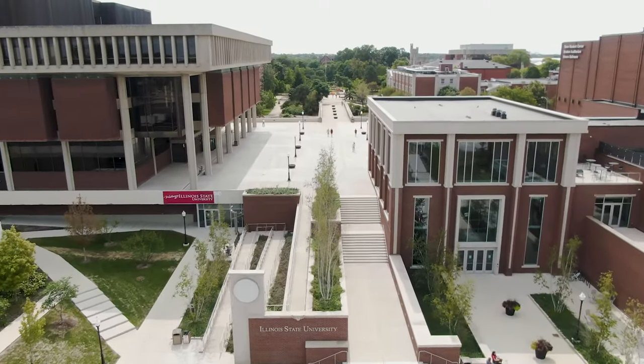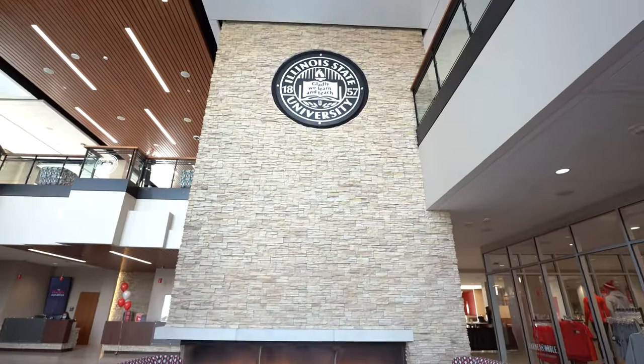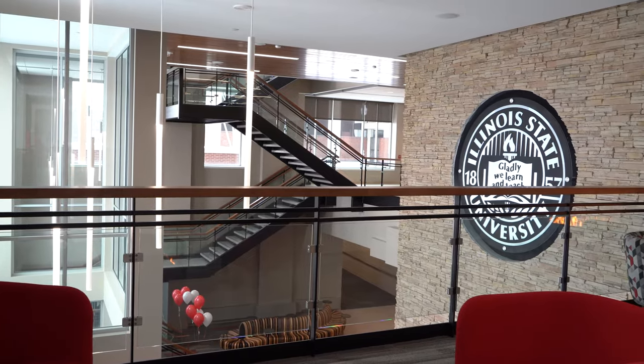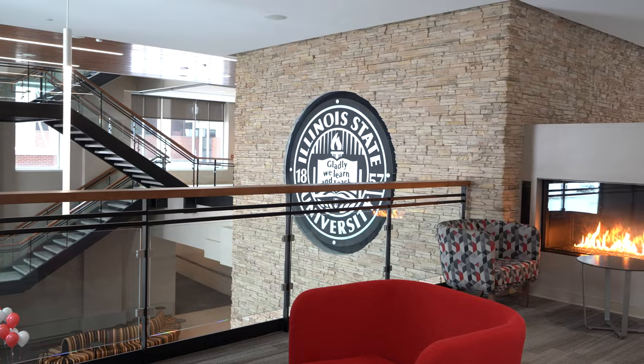The Bones Student Center has been a campus and community staple since opening in 1973. Throughout the years it's been much more than a building. The Bones Student Center has been the living room of campus. It has provided a home away from home for countless students, and today it remains the heartbeat of Illinois State University.